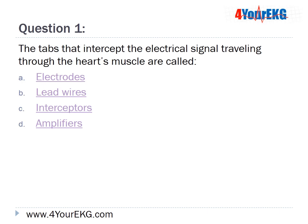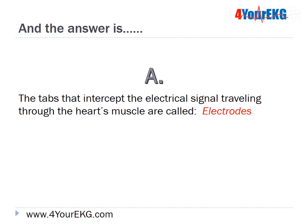Question 1: The tabs that intercept the electrical signal traveling through the heart's muscle are called: A, electrodes; B, lead wires; C, interceptors; or D, amplifiers? The answer is A — the tabs that intercept the electrical signal traveling through the heart's muscle are called electrodes.